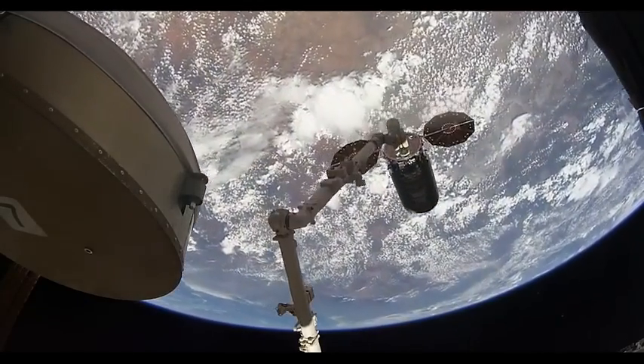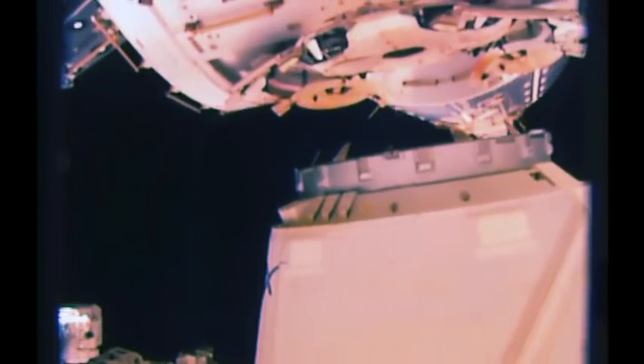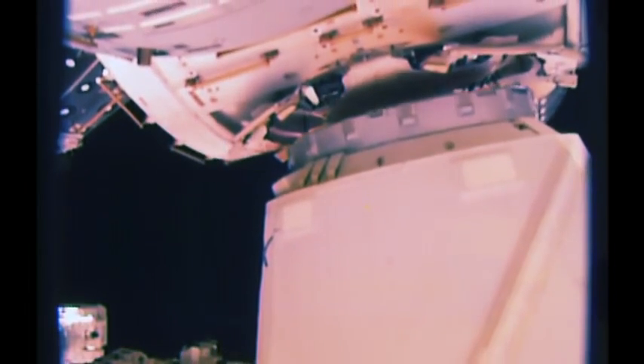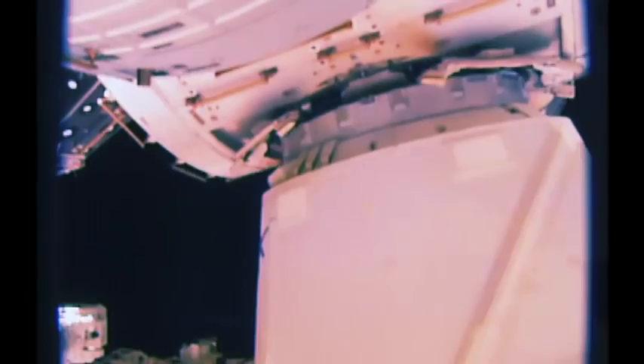a little easier, spacecraft were designed to attach to the common berthing mechanisms already on the U.S. station modules — the same ports that are used to link each module together.